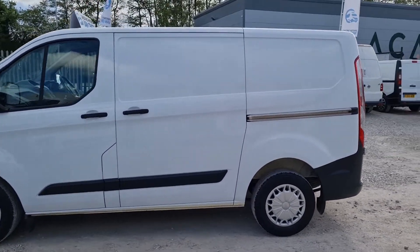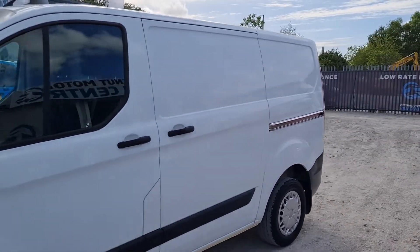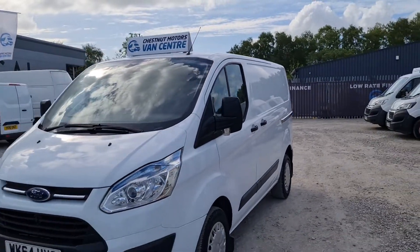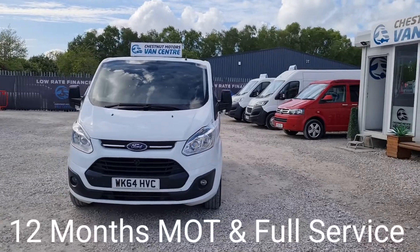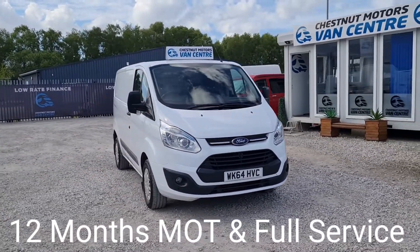Single side load door on this side. Every angle is absolutely fantastic, very clean and tidy. Drives exactly as it should, exactly as you want it to. Front parking sensors and fog lamps too. It's a good looking Custom.